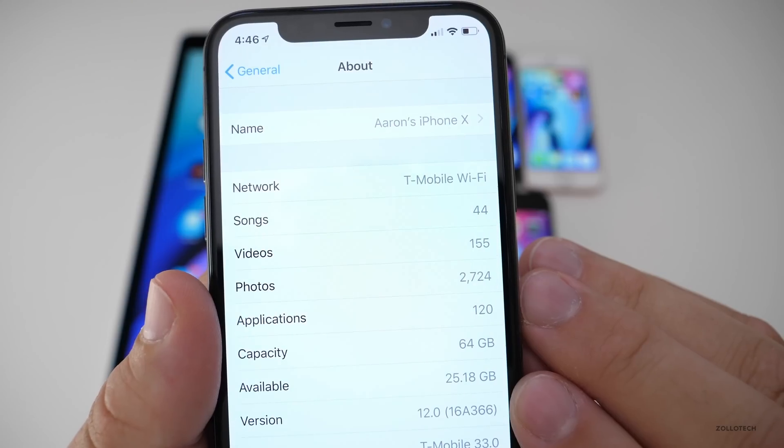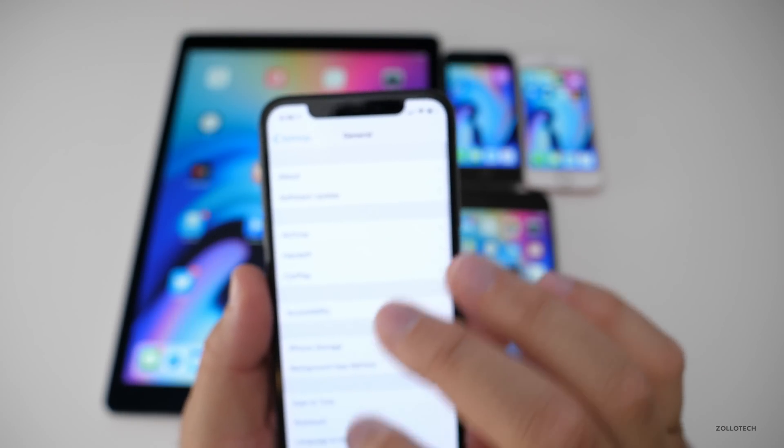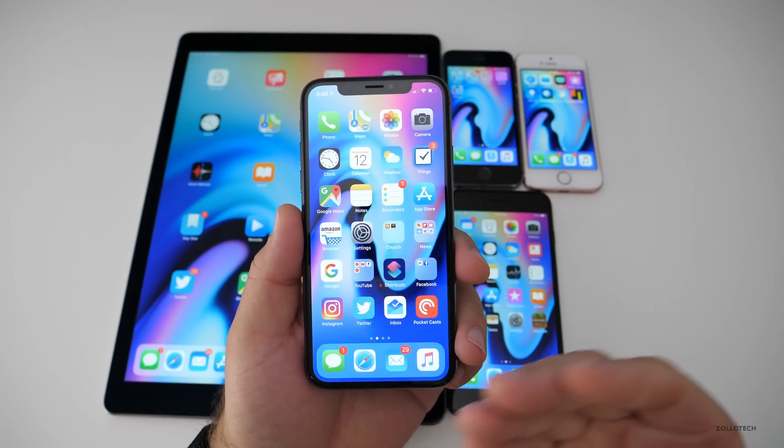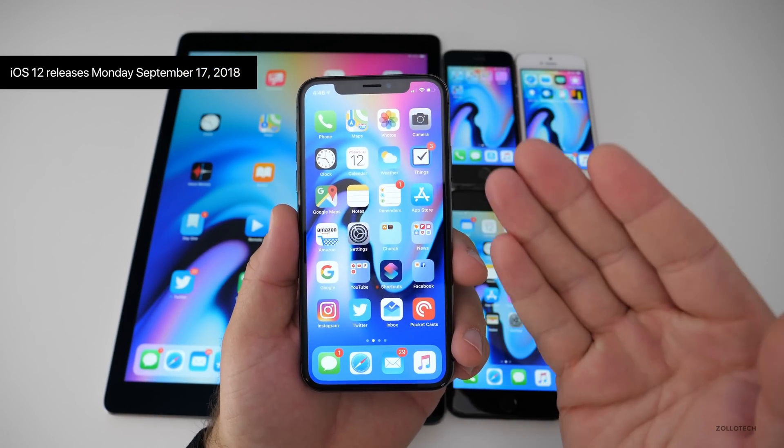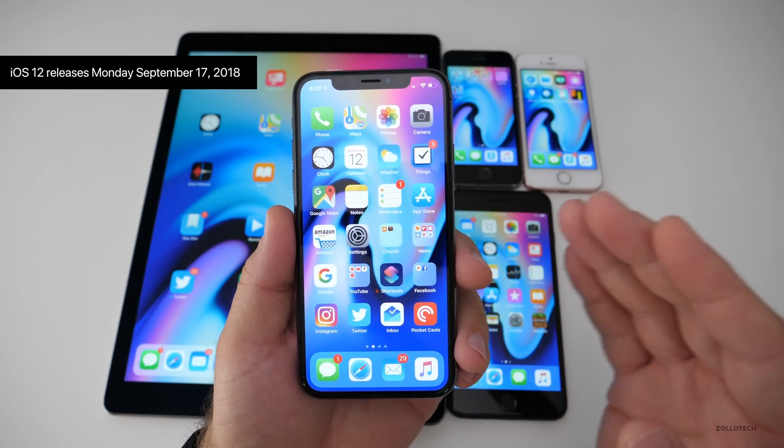Let's take a look at the build number. You can see the build is 16A366, and this particular build is the final — unless Apple comes out with a different updated build number on Monday.